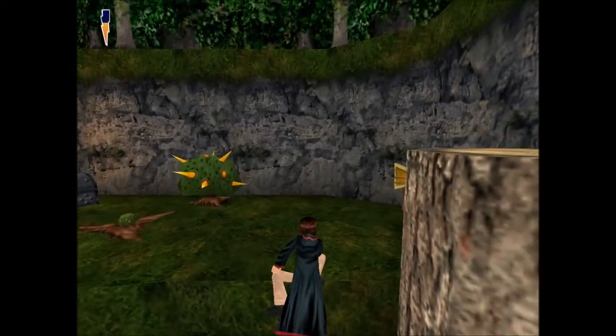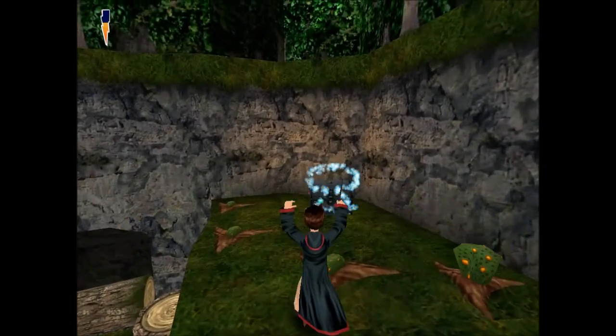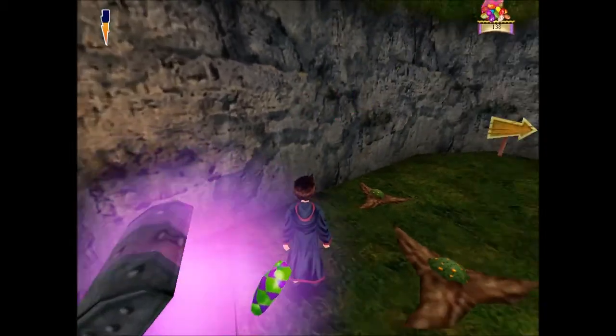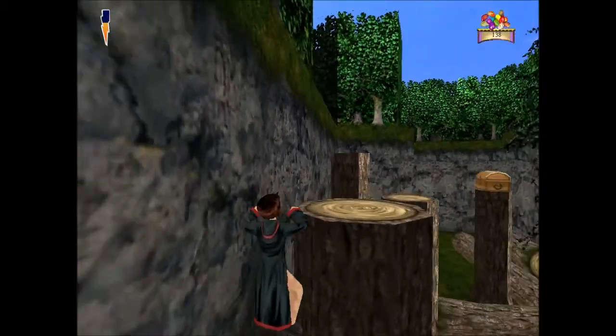It sort of sucks that you can't jump and do a spell at the same time, like how in Minecraft you can jump and shoot a bow to get a little bit more accuracy. Can't do that in here.